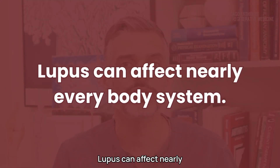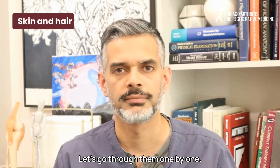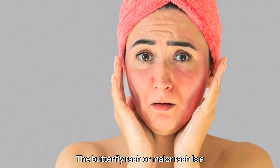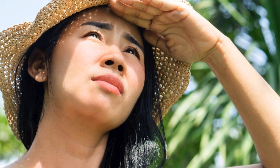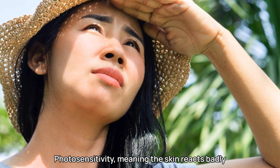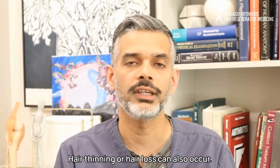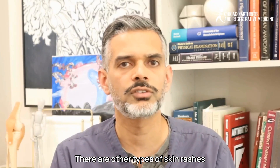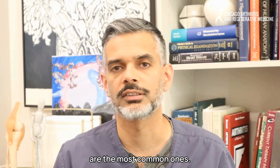Lupus can affect nearly every system in the body. Starting with skin and hair: the butterfly rash, or malar rash, is a red rash across the nose and cheeks. Photosensitivity — meaning the skin reacts badly to sunlight — is another classic finding. Hair thinning or hair loss can also occur, along with other types of skin rashes.